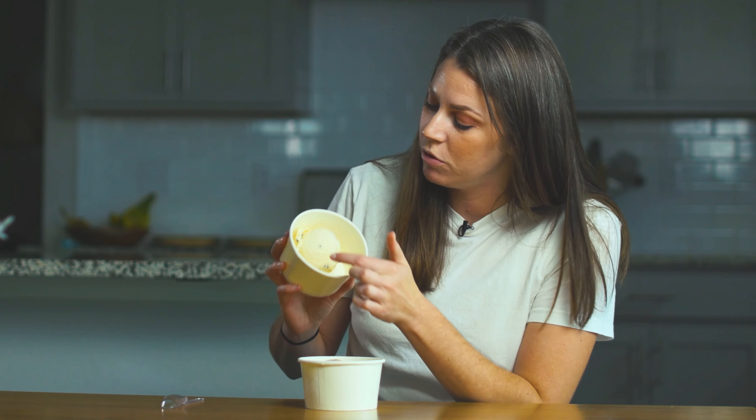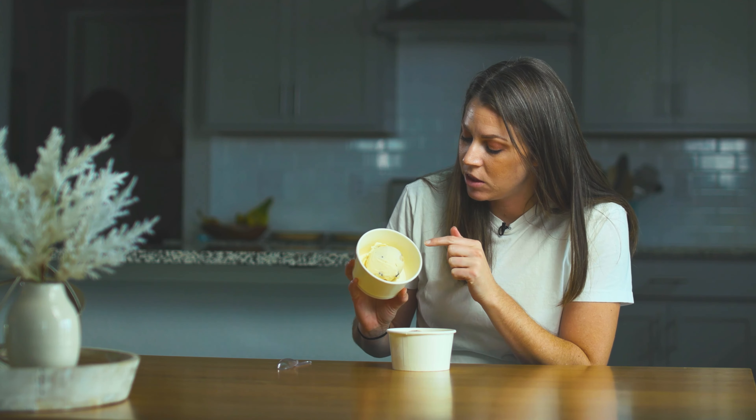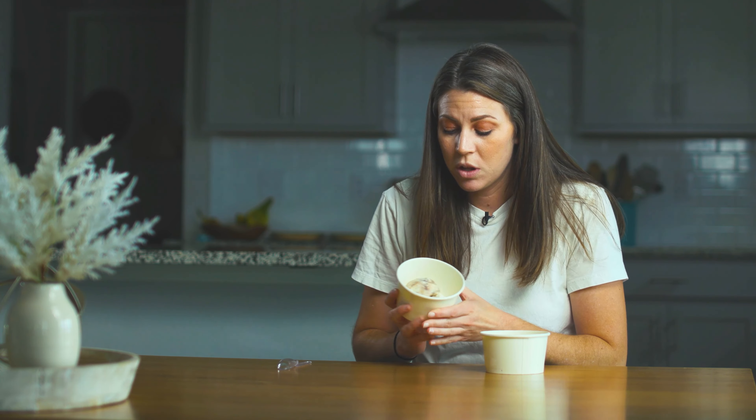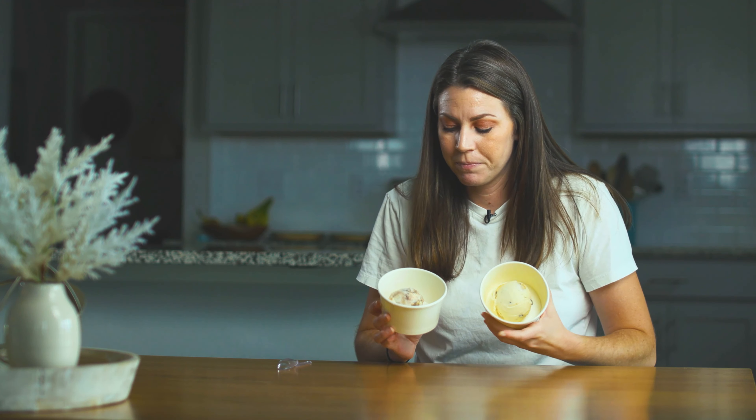Ben & Jerry's has a beautiful white color with chocolate chips and cookie dough — it's a very standard cookie dough with the basics. Creamery's cookie dough is different: we use oat flour, giving it a really nice texture, and there are also chopped chocolate chunks and a fudge sauce in there. So there are a lot more elements and texture in Creamery versus the smooth, classic look of Ben & Jerry's.